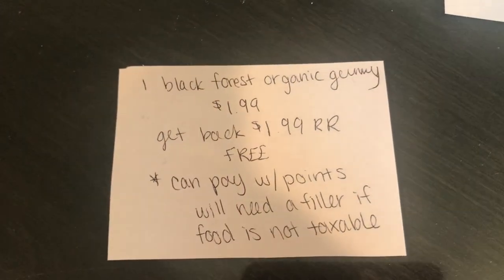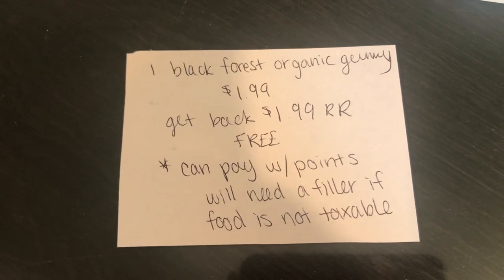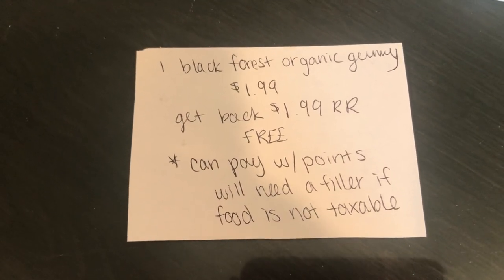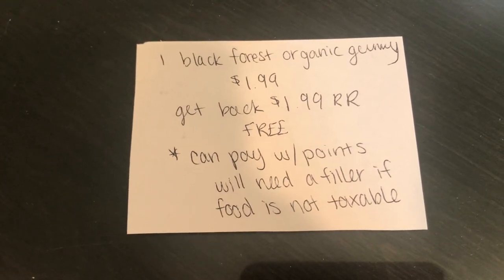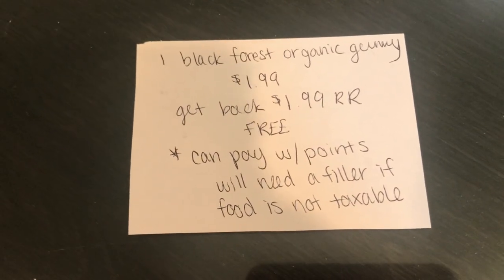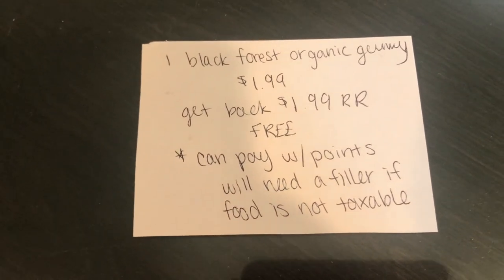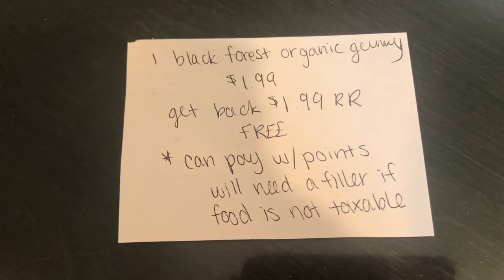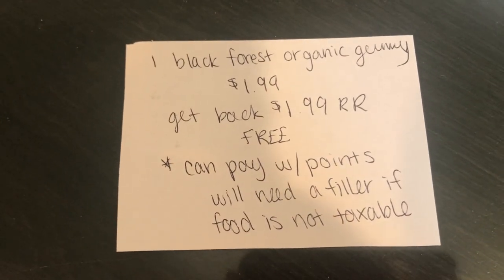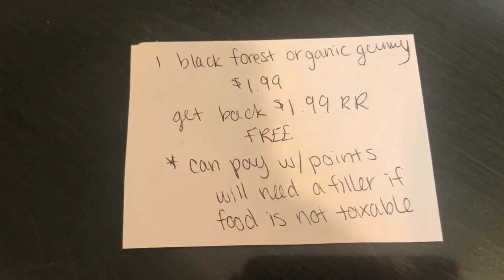The last deal I didn't do was on the Black Forest Organic Gummies. This week they're on sale for $1.99 and when you buy one, you get a $1.99 register reward back. You can use points to pay for this, but you will need a filler if you want to use $2 in points. In my state, food is not taxable, so the points couldn't be applied to any tax — I'd have to buy like a $0.33 little candy to get these for free using points. But if your state taxes food, this will be a great deal for you.